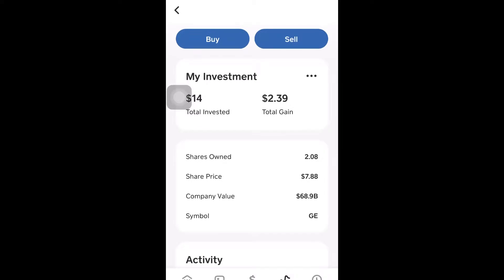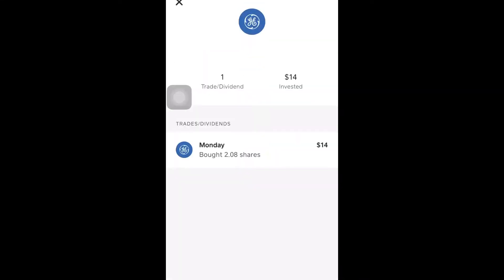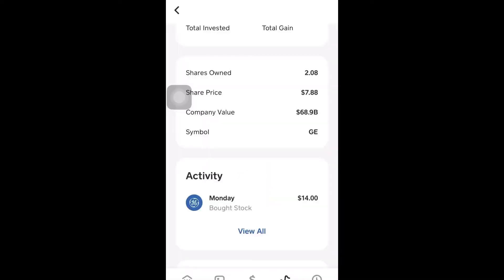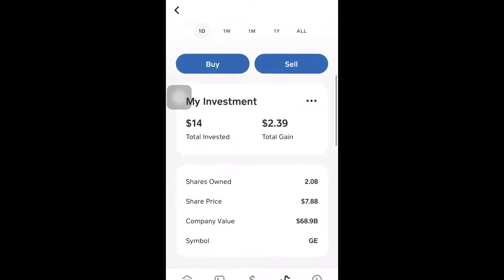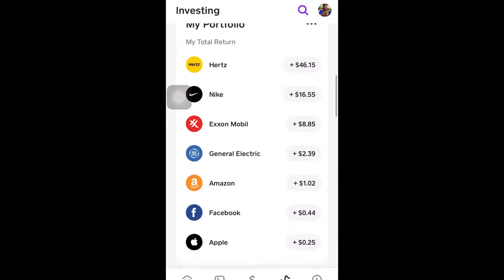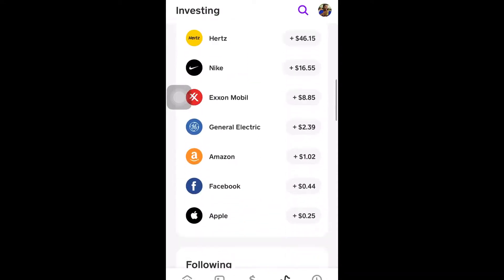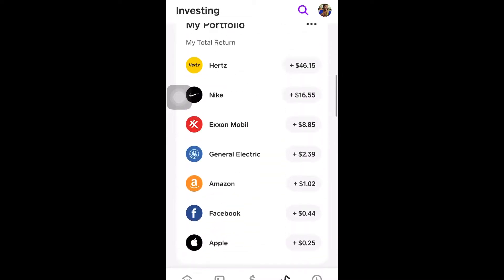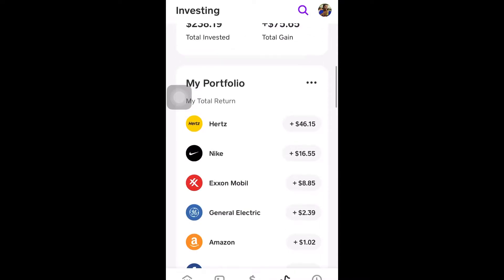Another stock: General Electric. When I got it, it was around $7 a share, so I bought two shares — invested $14 and I've already got back $2. I want you guys to pay attention to the little gains I'm getting while we're in a crisis. As you can see, my whole portfolio is all in the green — everything is making progress — and these are what I'm going to keep building on.